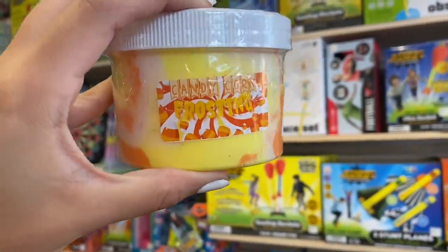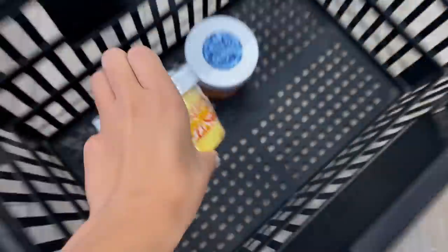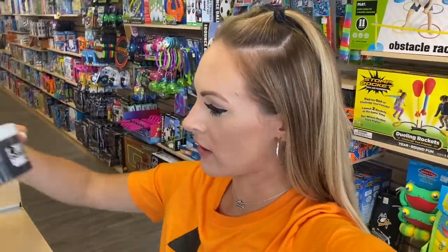Then we have candy corn frosting — oh girl, this looks amazing! Look at the colors — I bet this smells like heaven on earth, so we're getting this as well.